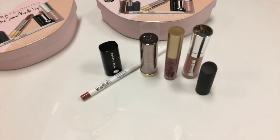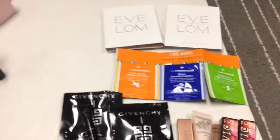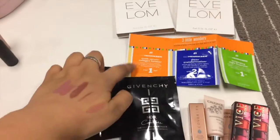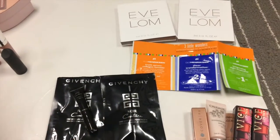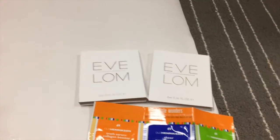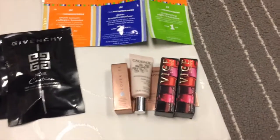These are all the products that come in the kit and I picked up two of them across two separate orders, so I got all of these freebies and samples. I picked up two of the Givenchy Noir Couture mascaras, which are really nice, and then the Eve Lom cleanser with the little cloth.